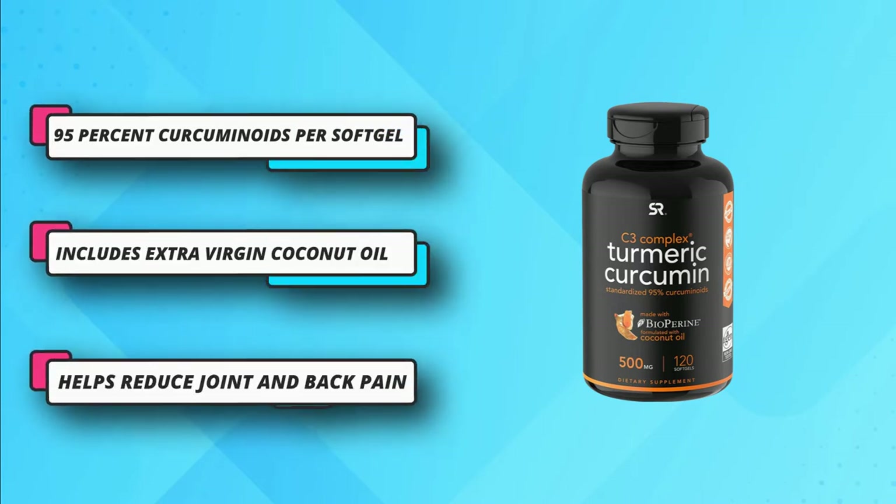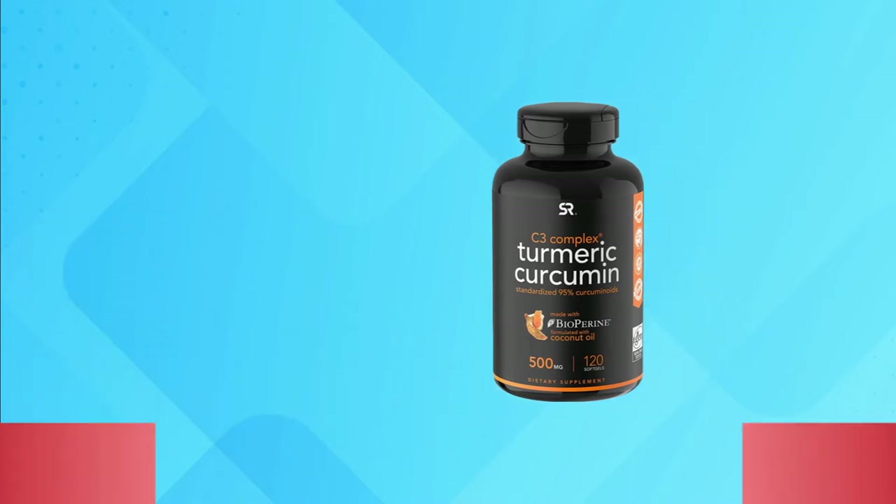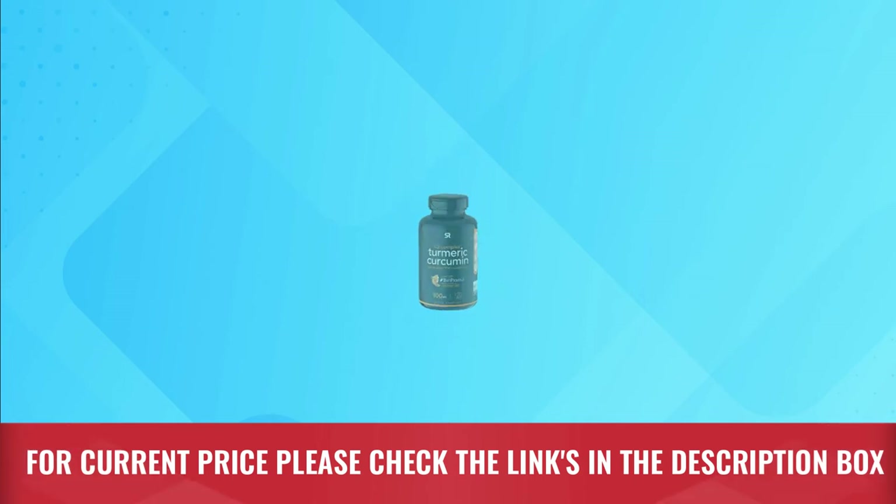For optimum results, consume 3 capsules a day with water or a meal. The supplement helps reduce joint and back pain. For current price, please check the links in the description box.